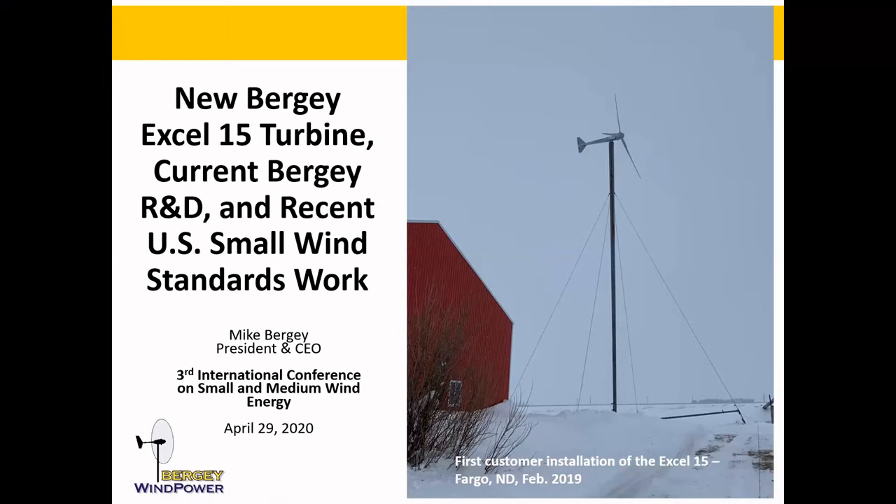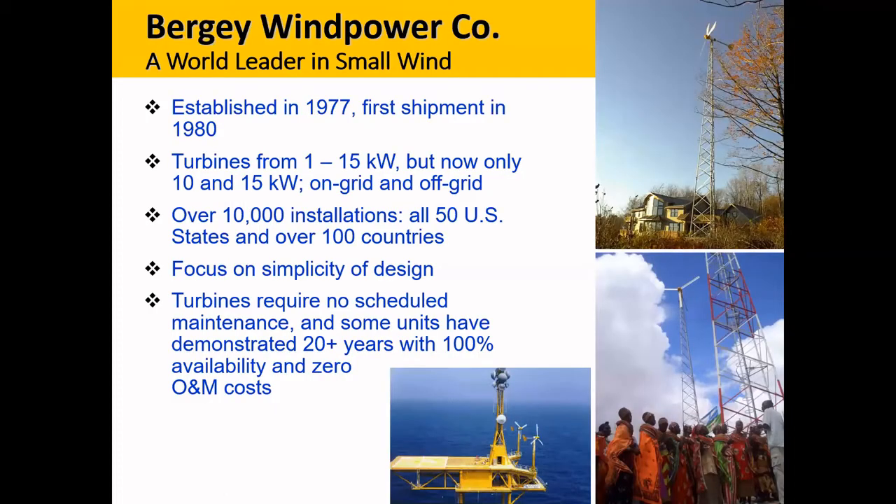I'm going to cover a lot of ground today. I want to talk about the development of our new 15 kilowatt wind turbine, briefly mention some current research projects, and then spend about half the presentation talking about recent work in the U.S. to improve the small wind certification standard, which I think is very important to the industry.